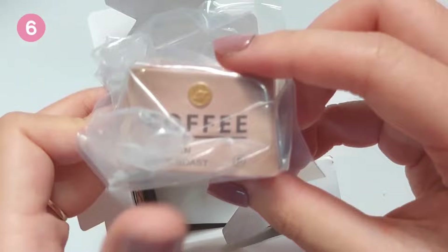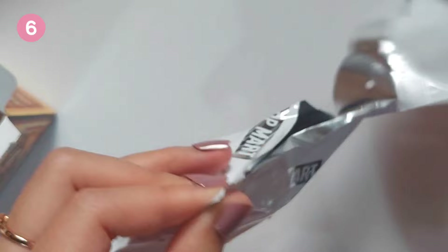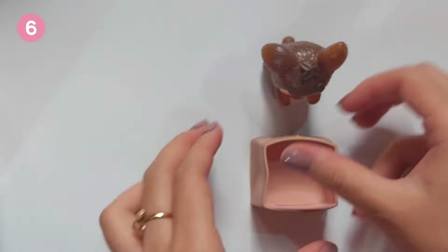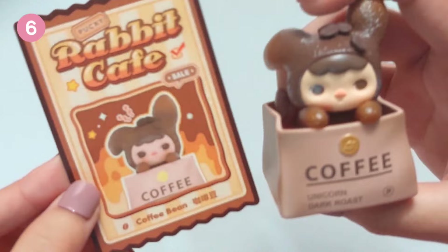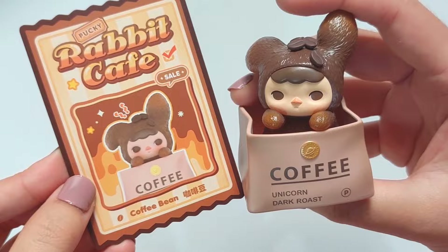Okay, I see a mini box, and it is named Coffee. Let's check the figure. He looks like a brown jelly bean. Oh look, he can sit in the box like this — that's cute. Let me check his name — and he's Coffee Bean. Can you see the tiny coffee beans on his head? That's cute.